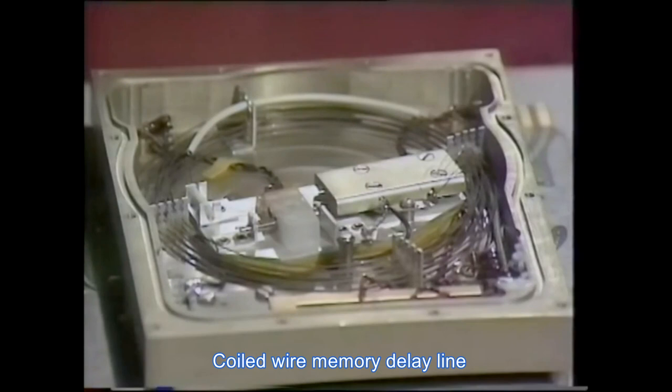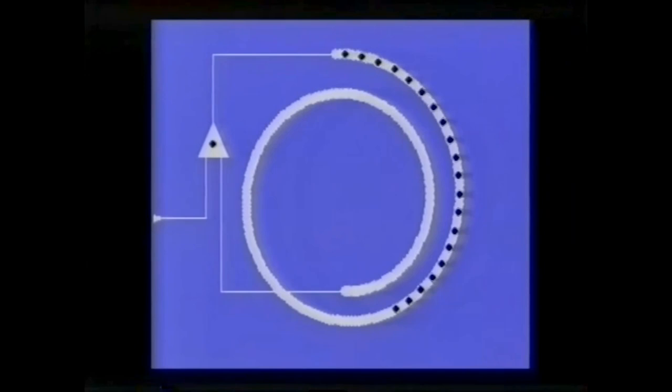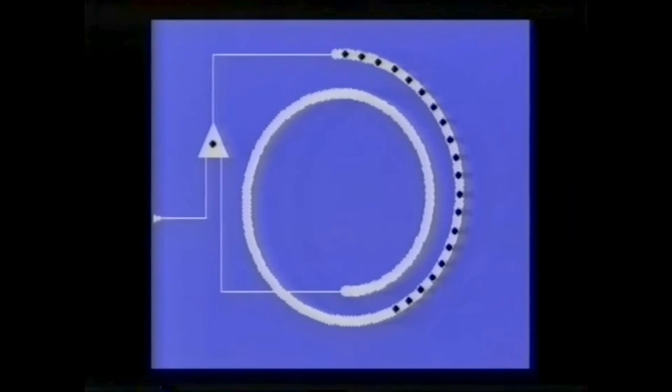To hold a stream of bits while they were being processed and so cut down on the number of valves, early machines used things called delay lines — either mercury columns or, as here, coils of wire into which sound or stress waves were sent. A bit would be sent in at one end at the speed of sound and be read at the other if it was needed. If not, it was fed in to go round again.